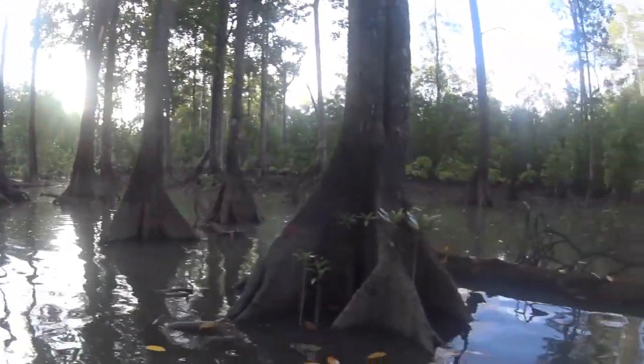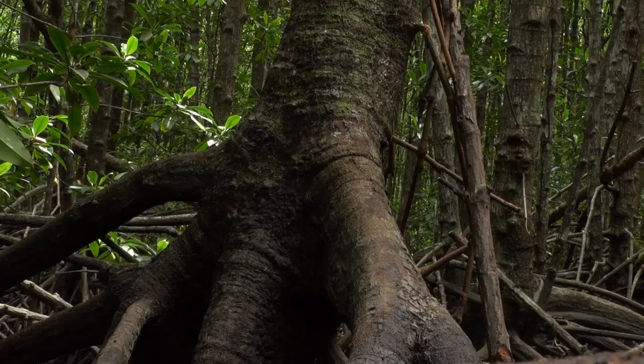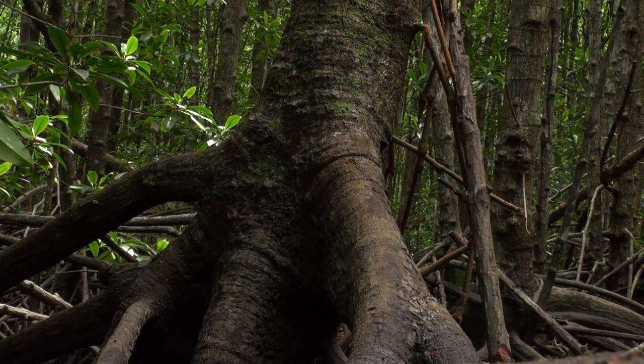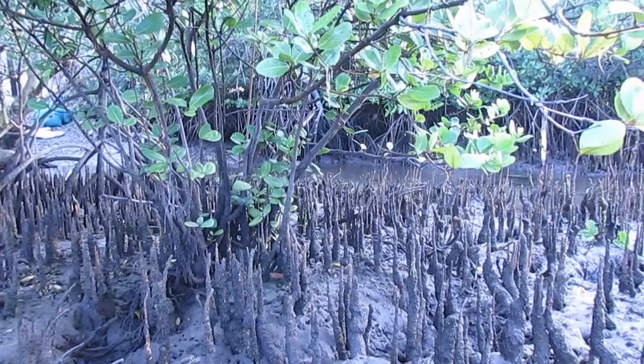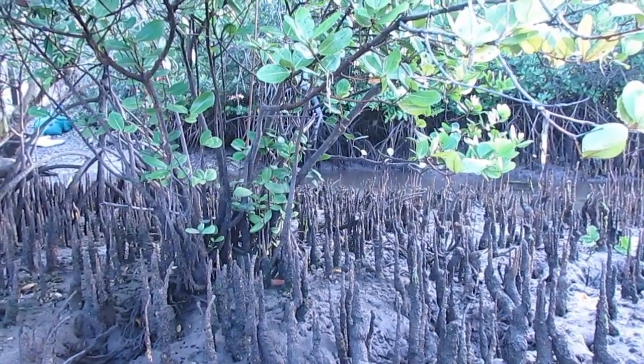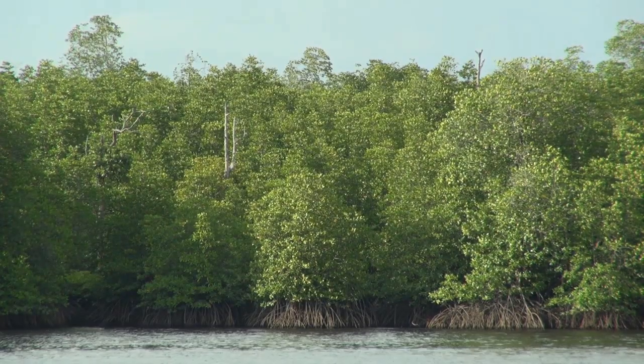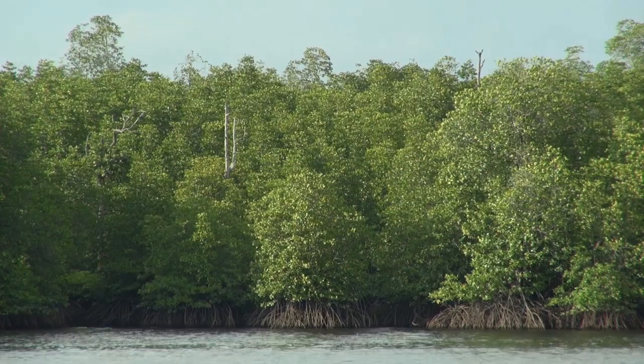Mangroves thrive in a saline intertidal environment that's prone to rapid water level changes. This means the structure of their roots is highly effective in pumping oxygen into the soil and trapping sediment. In many places, the rate of sediment accumulation keeps pace with the rising rate of the sea level, protecting interior areas from erosion and flooding.